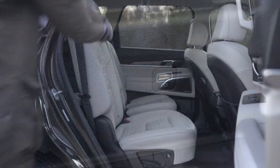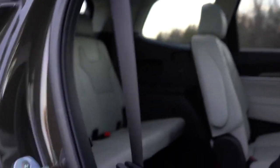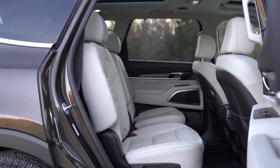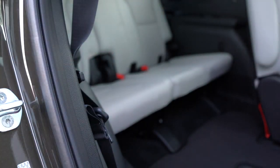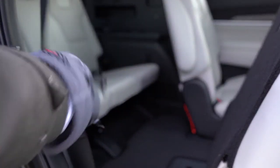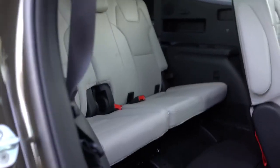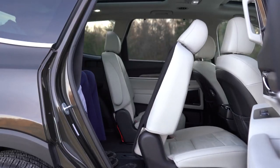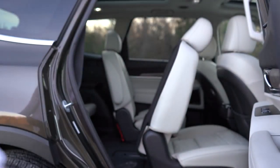To access the third row, simply press one button and the second-row seats automatically slide forward — very easy to get back there. With the captain's chairs you can also slide through the middle. There are seat belt coat hangers so you don't trip on the way in. To exit, a button on the top of the second-row seats slides them back — all very well thought out and practical.